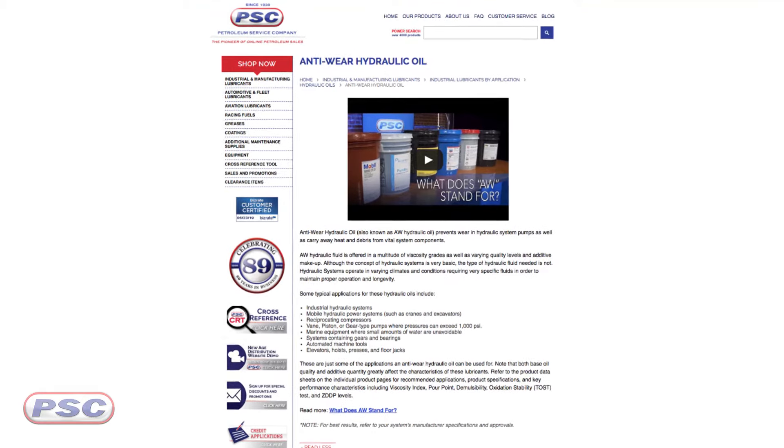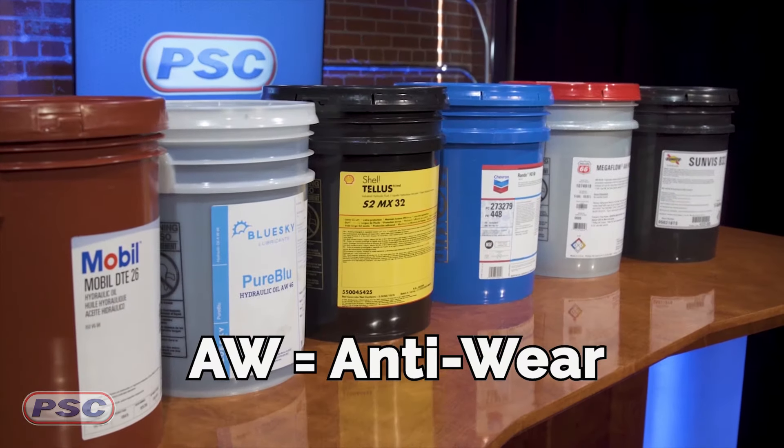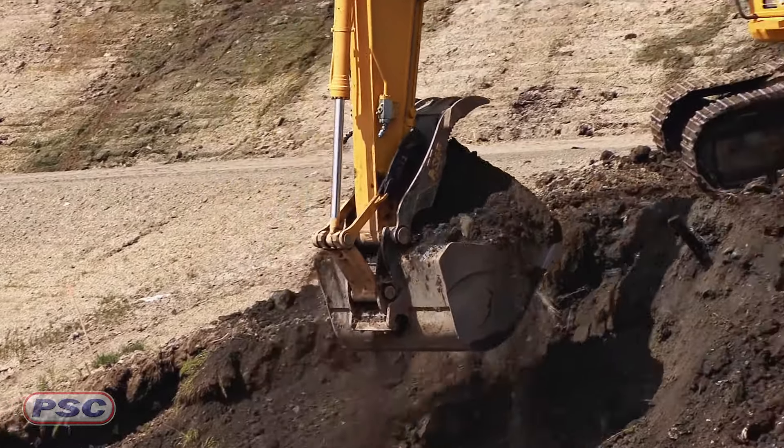Anti-wear hydraulic oils contain an anti-wear additive that prevents pump wear. Typical applications are industrial, marine, and off-road systems that have vane, piston, or gear type pumps. That's a pretty popular one for us — anti-wear hydraulic oils. We definitely sell a lot of that one. Really versatile.